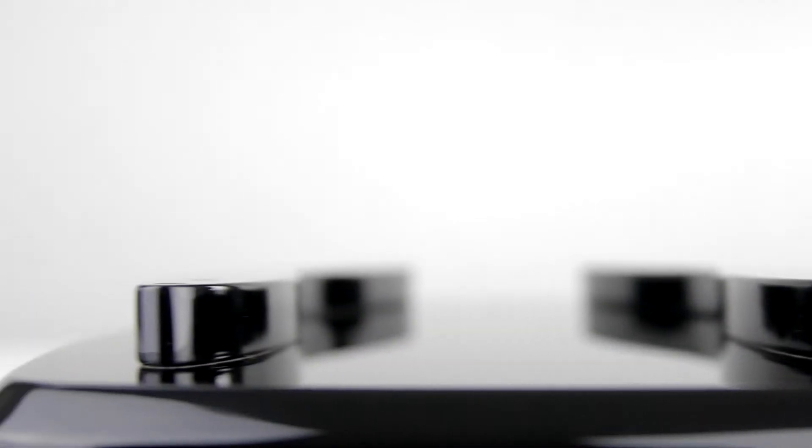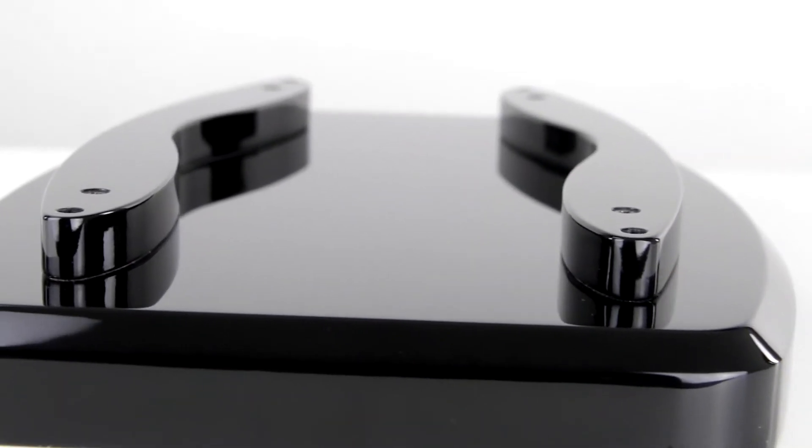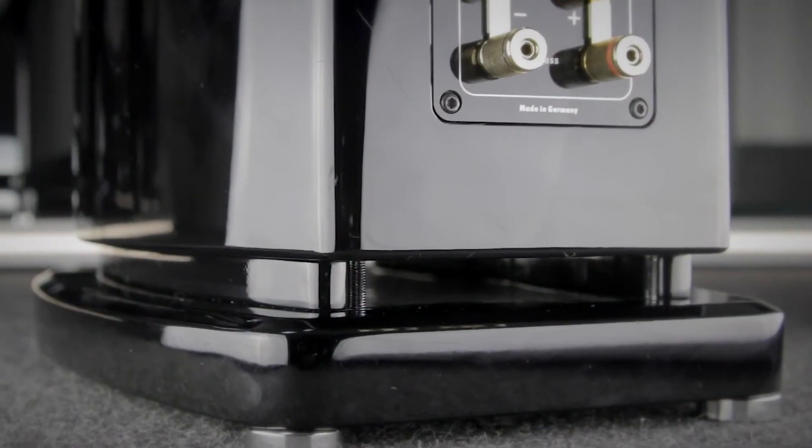A new base guide is integrated in the bottom plate to direct the airflow of the down-firing bass reflex port. The result is not only a significant increase in bass extension, it also allows for more flexibility when positioning the speaker in the room.